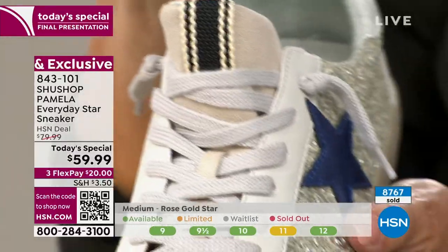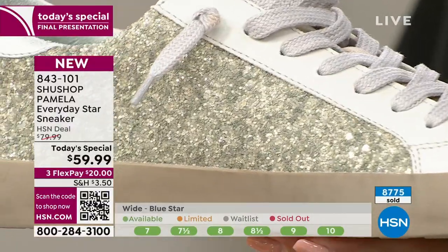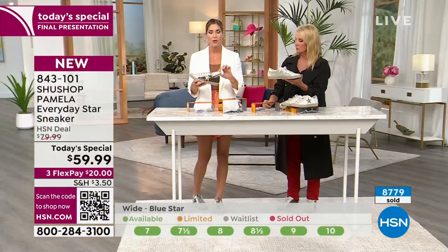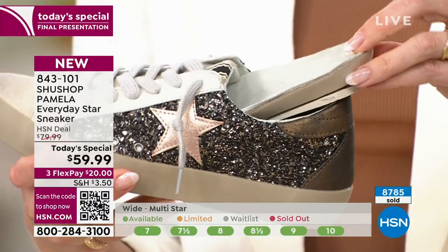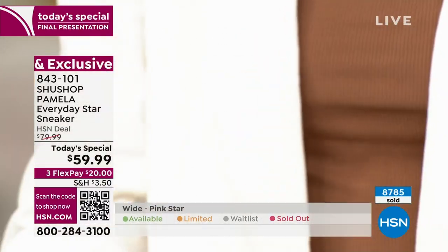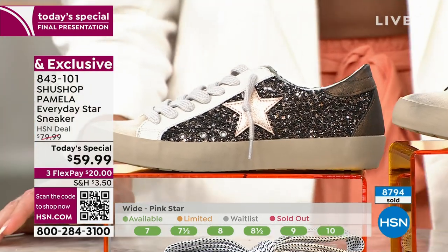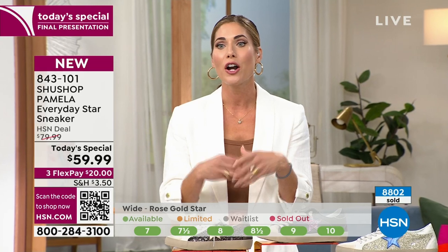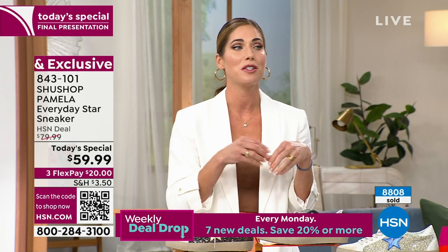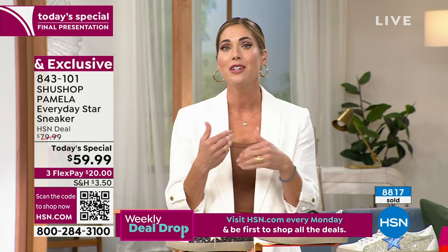I was talking about this with Juliana Rancic — she's a huge Shoe Shop fan. I'm a size 10, and I would never normally be caught in a white shoe because they make me look like I have clown shoes on. But with these, because they don't have all that extra bulk, you're not paying extra for extra shoe. The high-end ones just make your foot look bulky and heavy. These have a low profile — still feminine, still elongating the leg.